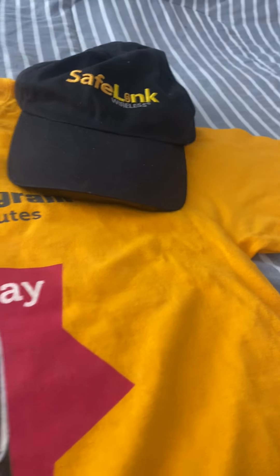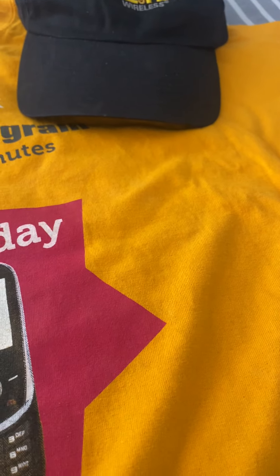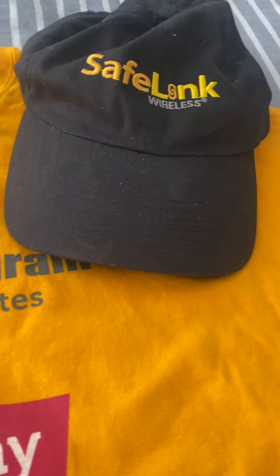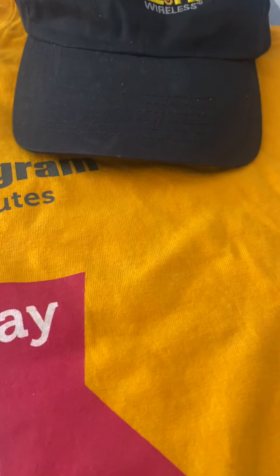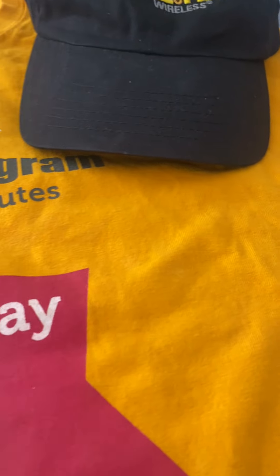Hey you guys, welcome back! I have to tell you guys a little bit about these new phones we just received. Make sure you guys hit that subscribe button. Company SafeLink just came in with these new Samsung phones — make sure you get one. If you receive any assistance, you can get a free phone. Don't be nervous, don't be shy. Hit the subscribe button, join the membership, it's only $2.99. Let's get into it!